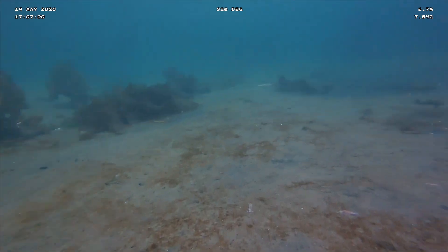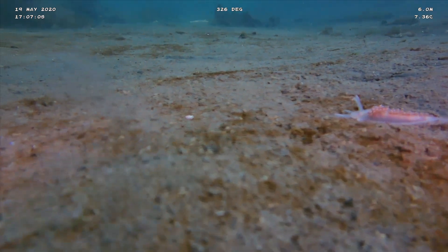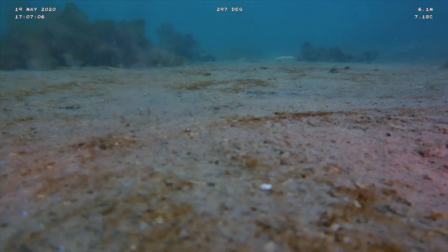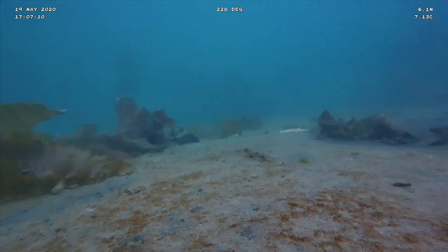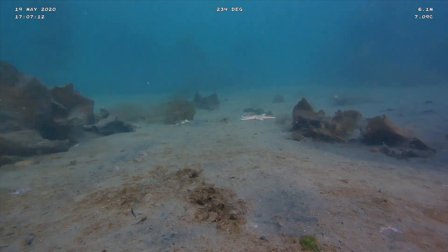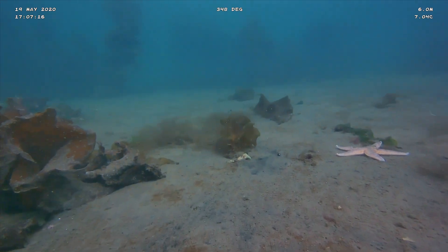Once we get closer to the docks and pilings we should be able to see some life. You can actually see some nudibranchs here right along the bottom. These are a pretty fun creature — they're kind of like a snail without a shell and they breathe through the feathers on their back. You can see these little white bodies down on the sand. Those are all nudibranchs.